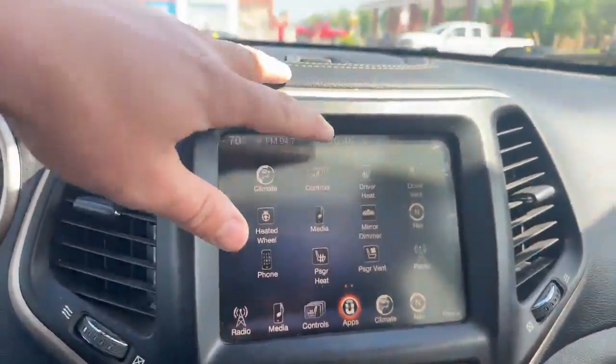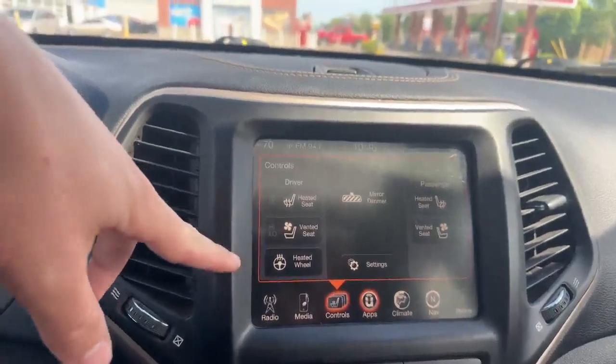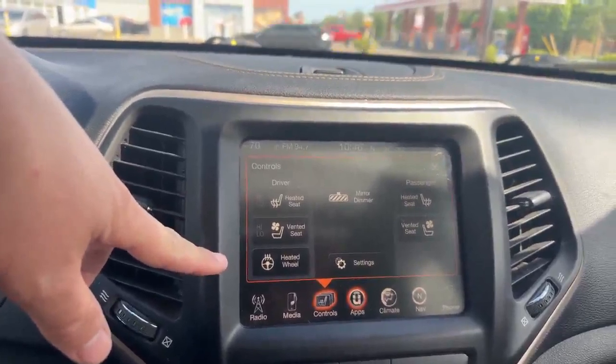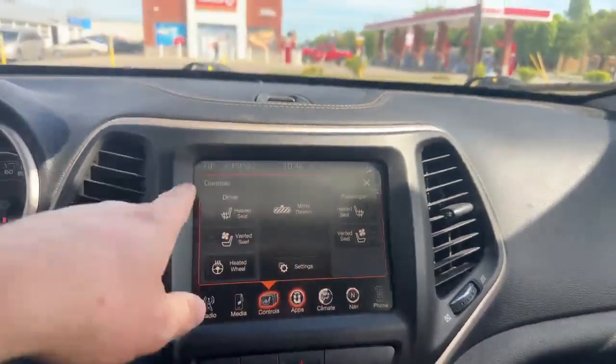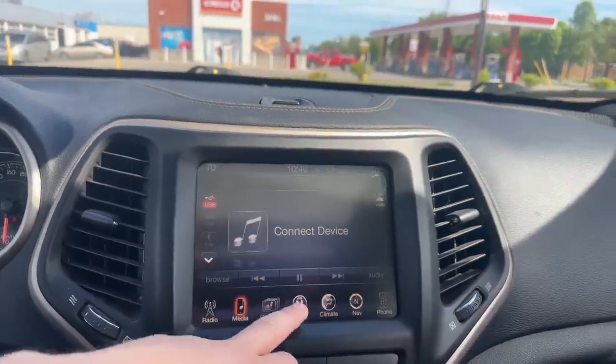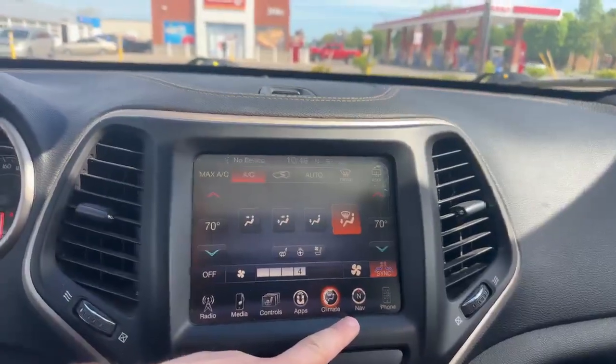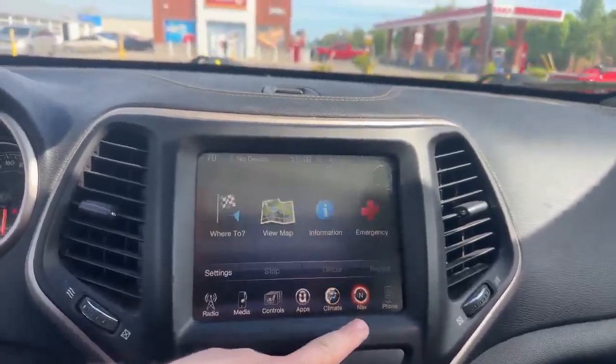On the screen you can see you have your different heating and cooling controls, including heated seats, cooled seats, and heated steering wheel as well. You also have even more options in terms of your radio, your regular media, your apps, your climate control options, and even navigation.